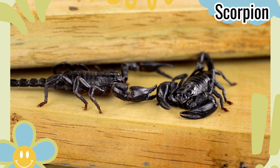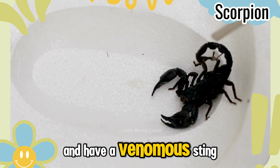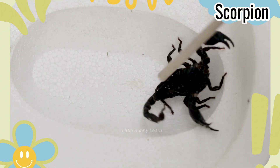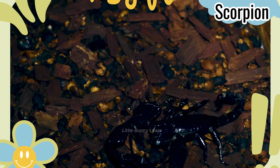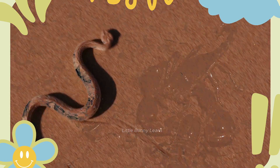Scorpion. Scorpions come out at night to hunt and have a venomous sting to protect themselves.